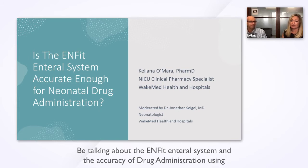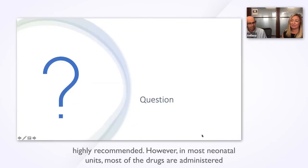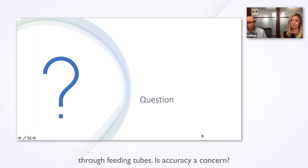Today we'll be talking about the NFIT enteral system and the accuracy of drug administration using the system. Since 2018, the implementation of a safety enteral feeding system has been highly recommended. However, in most neonatal units, most of the drugs are administered through feeding tubes. Is accuracy a concern?